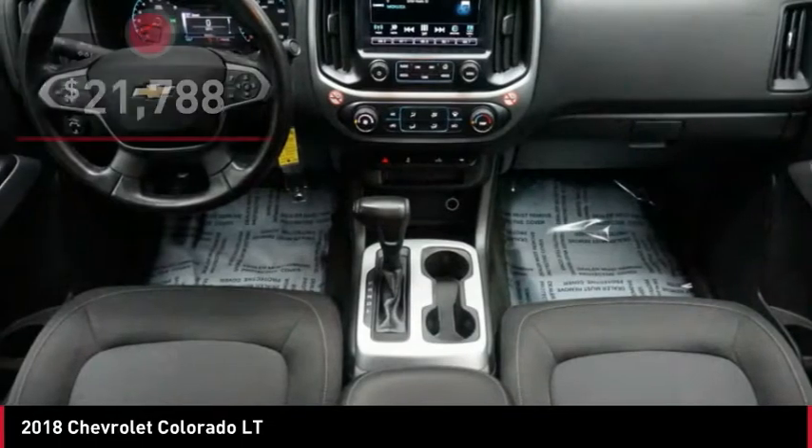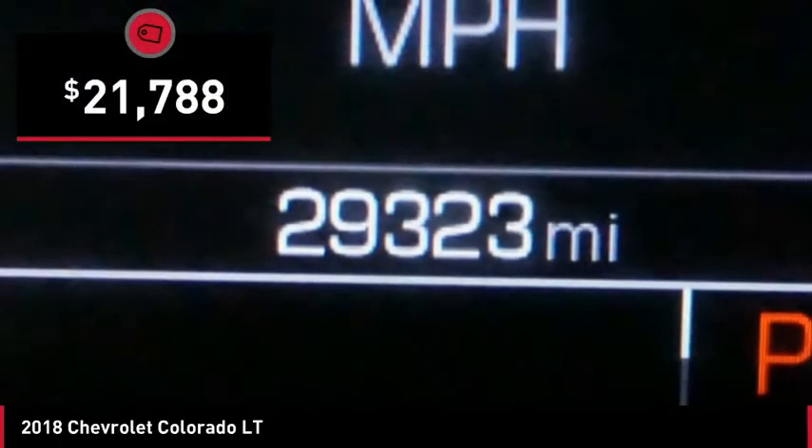Colorado is it and is priced below $25,000. Here are some of this vehicle's great options.